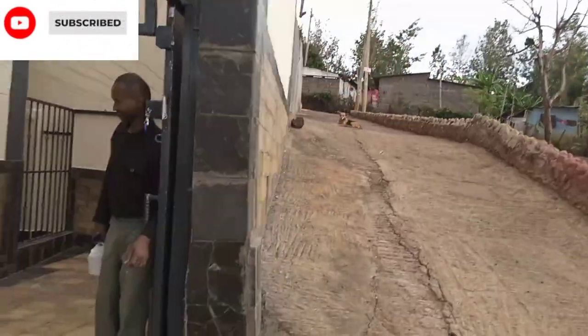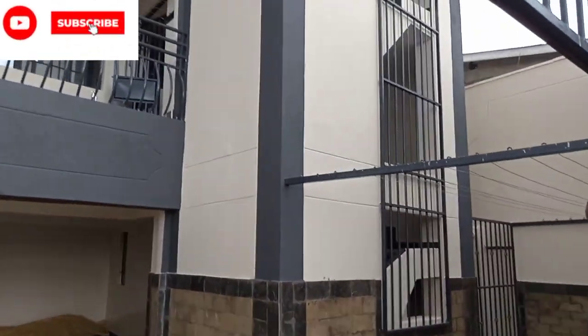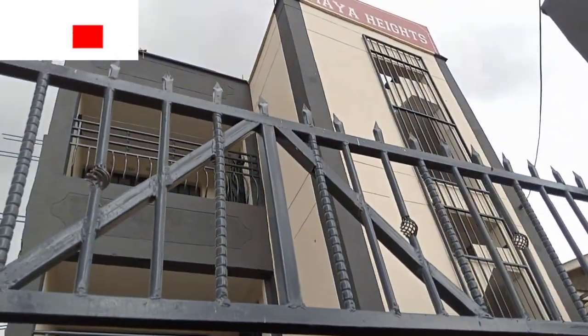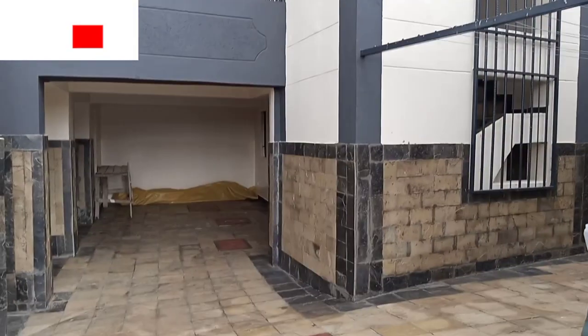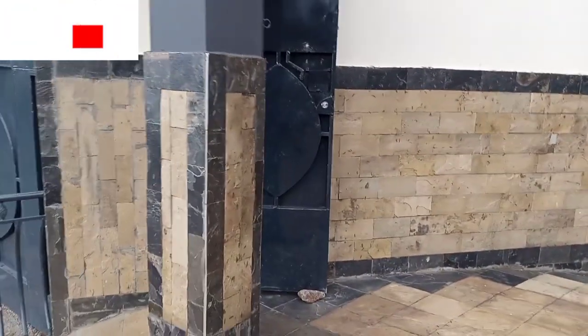You don't have to worry about matope. So you're coming from up there — unangia vizuri. The hill gate. This is a new place — Limaya Heights. I'll leave the contacts down below on the description box.